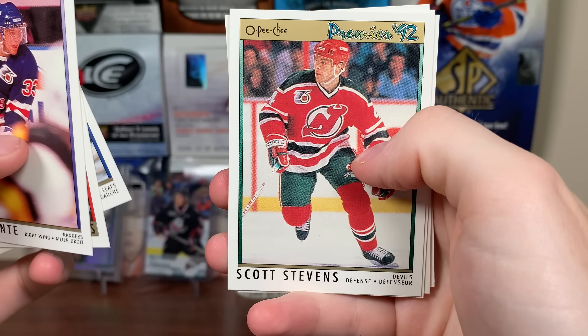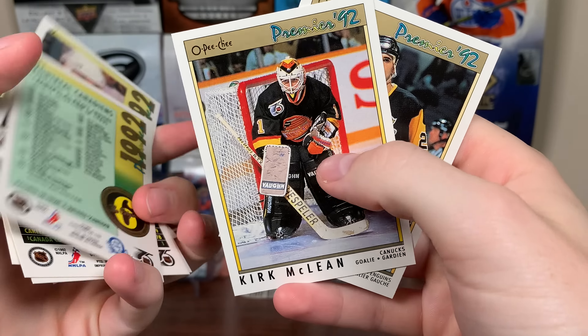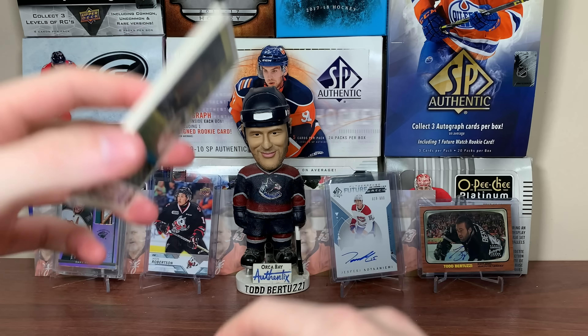Tony Monte, Montreal Canadiens. Is that John LeClair? Yeah, John LeClair, picture on front. Craig Berube, Scott Stevens, Adam Oates, Montreal again, Matthew Schneider, Kirk McLean, and Kevin Stevens. So there's the Vintage Nostalgia Pack, the OPC Premier.